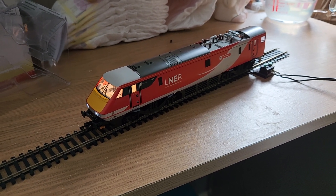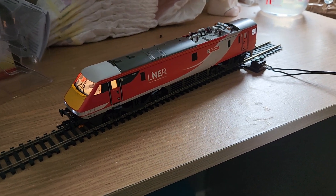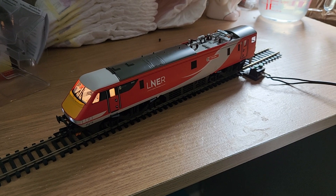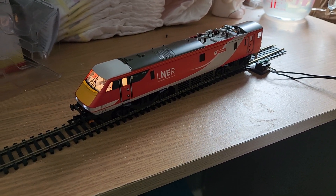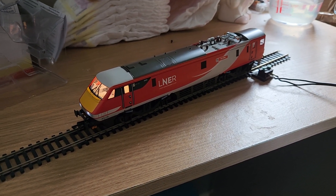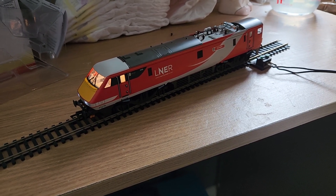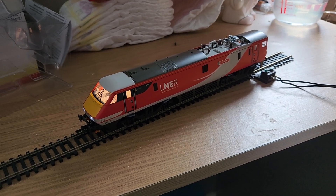Good afternoon everyone, we've got ourselves another Logomotive review. If you watched the previous one on the Deltic, you'll have heard me mention a review on a Hornby Class 91 - and here it is. This is the LNER one, 91 118 'The Fusiliers'. This model has mixed reviews.